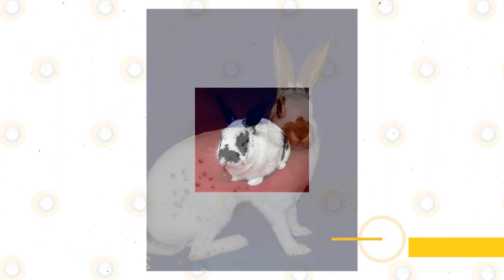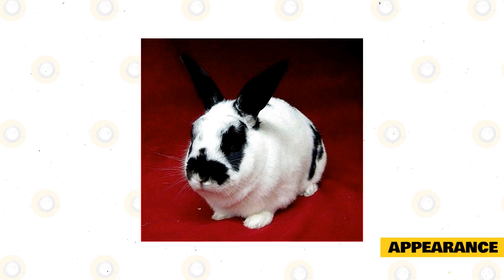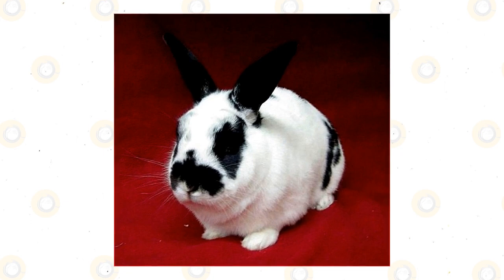Appearance. The English Spot Rabbit is a medium breed that usually weighs between 5 and 8 pounds. They have a full arch body shape and they are both long and lean. They have round hips and long hind legs that run parallel to their body. Their ears are long and stand vertical on top of their head.